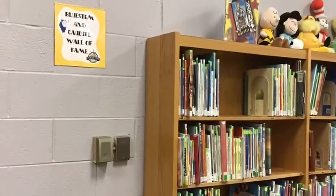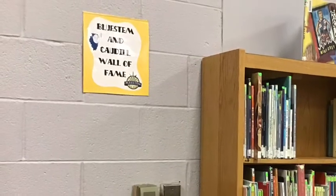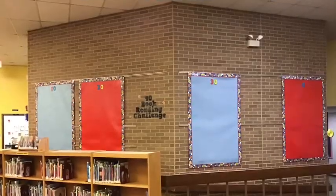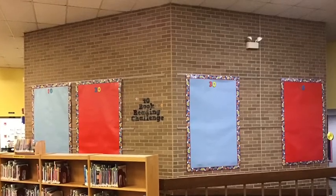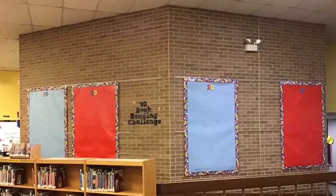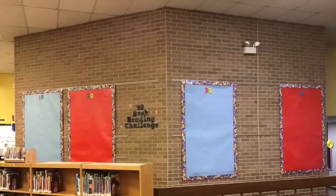This is where we hang up names and pictures of kids who participate in our Bluestem and Caudle reading programs. And this wall is where we record the names of kids who are doing the 40 book reading challenge. You get your name on the wall after you finish 10, 20, 30, or 40 books.